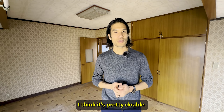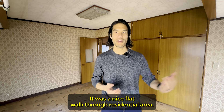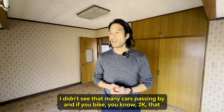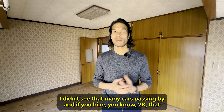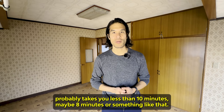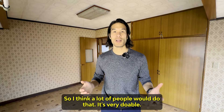I think it's pretty walkable — it was a nice flat walk through a residential area, pretty peaceful. I didn't see that many cars passing by. And if you bike, 2 kilometers probably takes you less than 10 minutes — maybe eight minutes. There's a bike park by the station, so I think a lot of people would do that. Very doable.